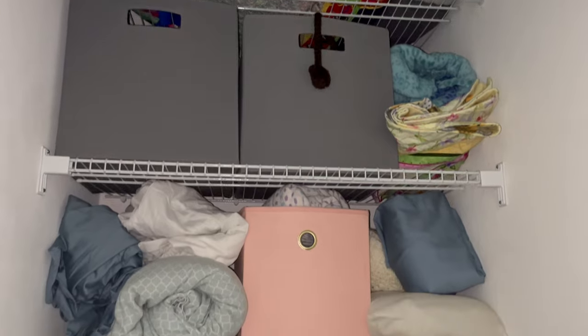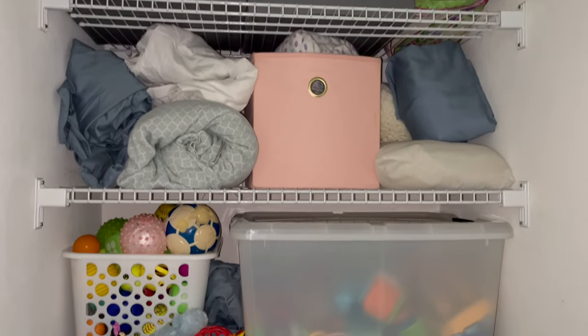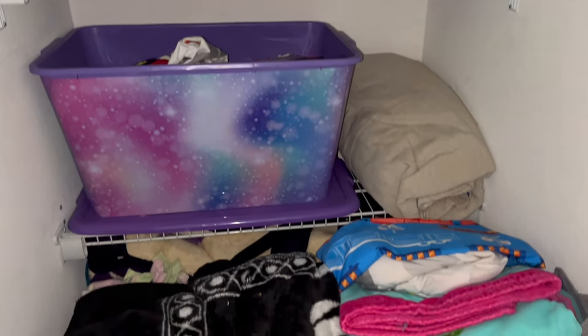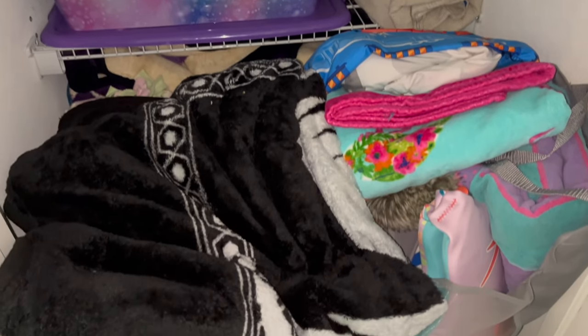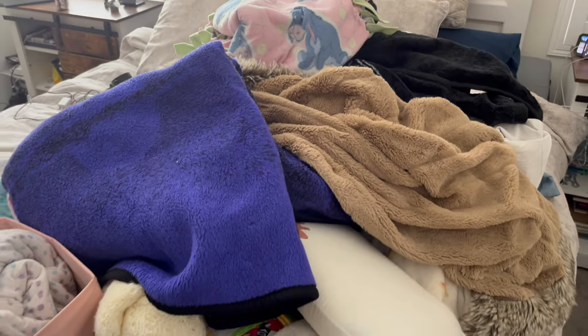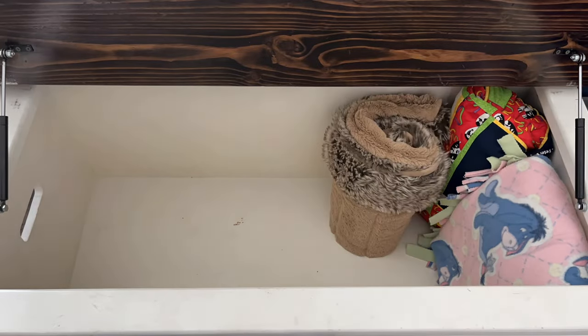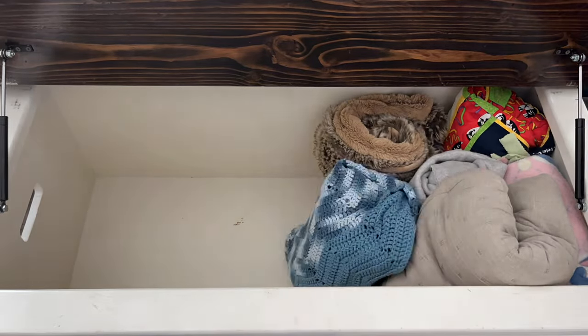All the other toys got distributed into the two storage bins that I already had prepared. These boxes will be moved to our linen closet, which we will be clearing out next. Perhaps when the kids outgrow these toys, my linen closet will be used for sheets, towels, cleaning supplies, and other expected items. But right now, we need toy storage more.